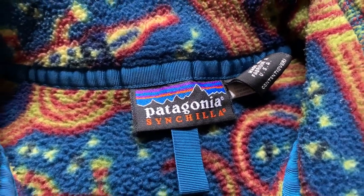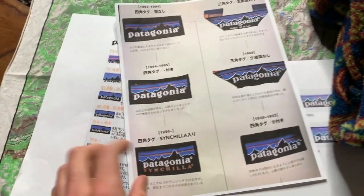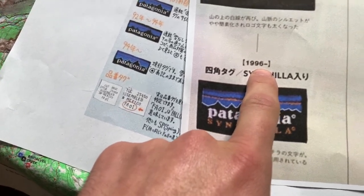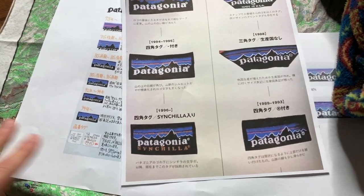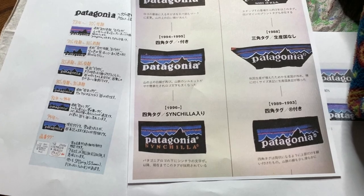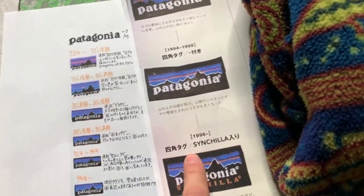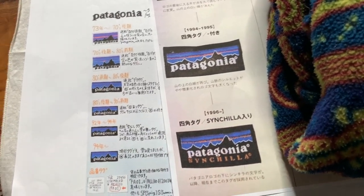Now that we're armed with our hang tag reference guide, let's see if we can figure out what year this crocodile piece is from. It has a Patagonia cinchilla tag. Checking our reference guide — we've got the cinchilla tag listed as 1996 to open-ended. So '96, '97... I actually know this specific one is from 1998, so it probably ran about a two-year stretch, which is typical for these tags.